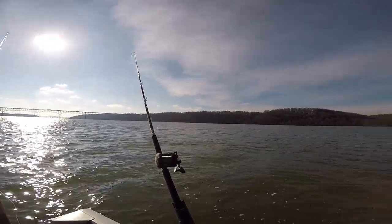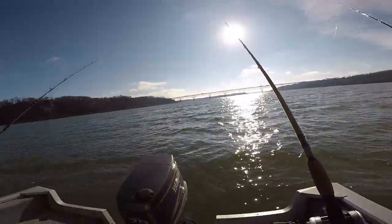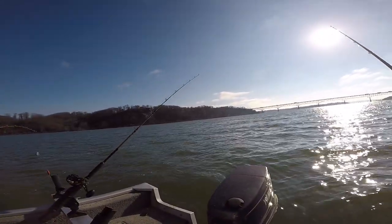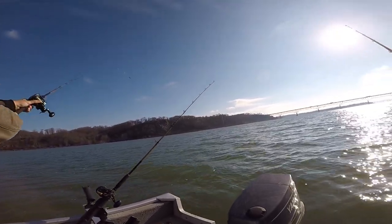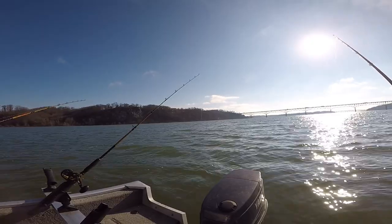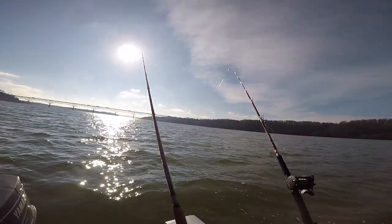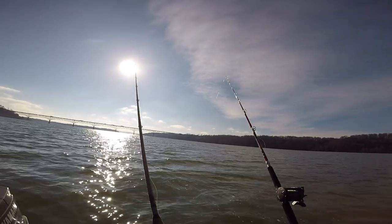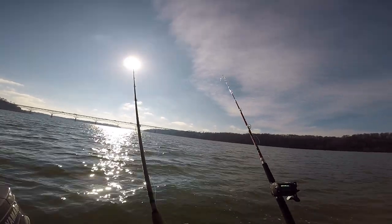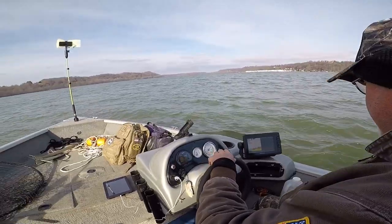Alright guys, fish number two. We're using a wide assortment of baits — chicken, mullet, shrimp, bluegill, shad, and mackerel. Been a little bit slow, but hopefully as the day goes on it starts to pick up a little more. That blue was 19 pounds.